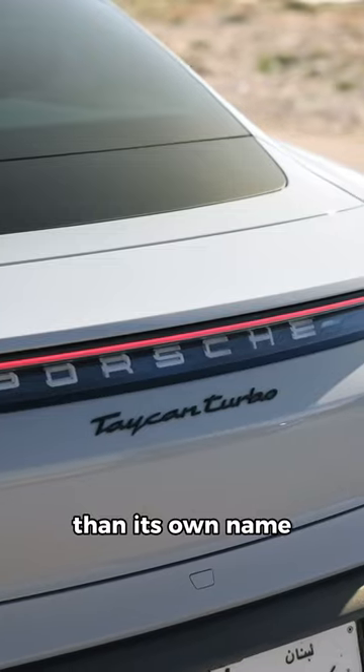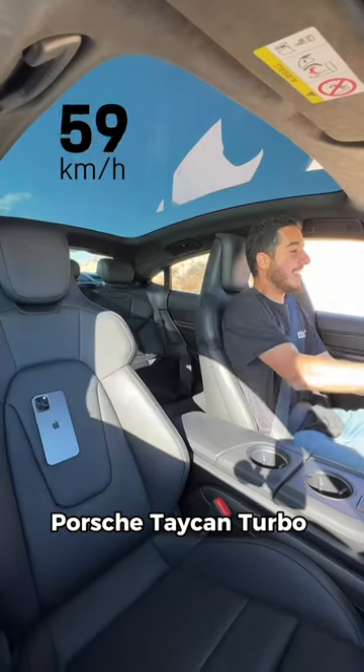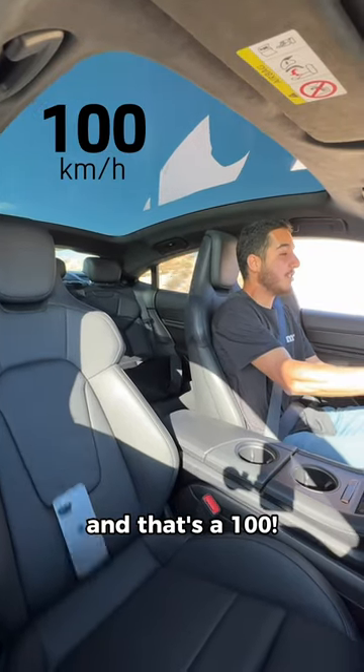This electric Porsche is faster than its own name. Let me show you. 3, 2, 1, go. Porsche Taycan: 2, 1 — that's 100.